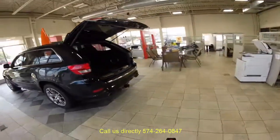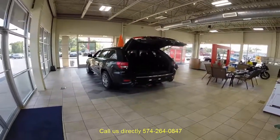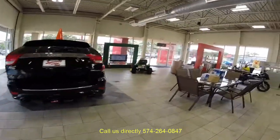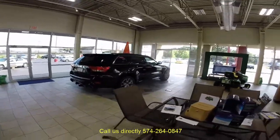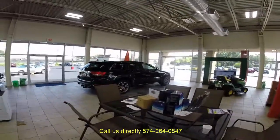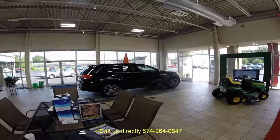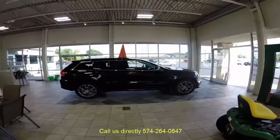This vehicle also has the power liftgate feature, tow package on it, towing up to 5,000 pounds. And it also has a remote start. And that sound never gets old — you get to hear it every day if you buy it.